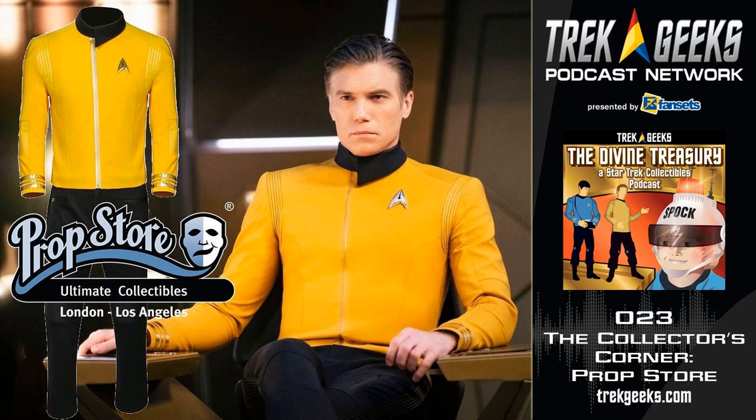For James Bond fans, we've got a screen-matched Sean Connery suit from You Only Live Twice, which is always very cool — James Bond items are very hard to find in the marketplace. We've got hundreds more — whether it's Harry Potter or others, you'll hopefully find something in the auction that you like, including Star Trek. And on the space front, alongside Star Trek, from Space 1999, we've got one of the Eagle transporters — one of the actual models used for filming the space scenes.